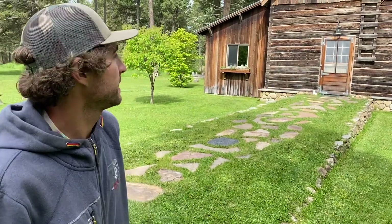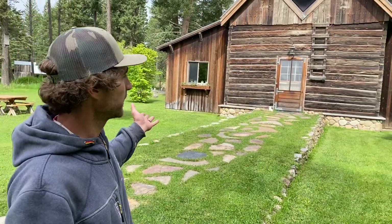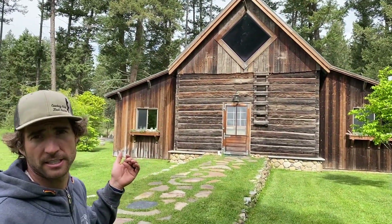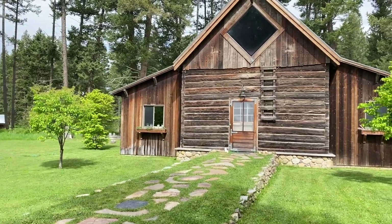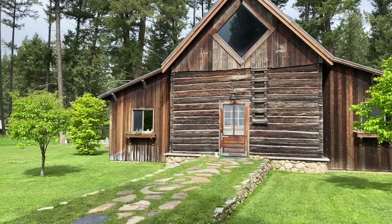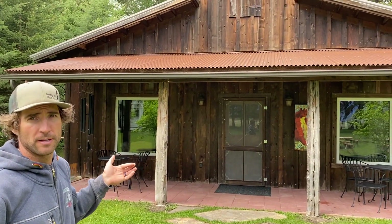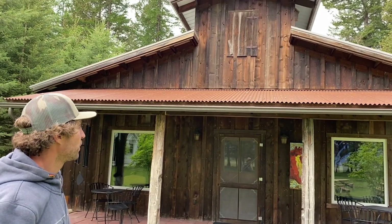We're standing in front of our late 1800s original barn that we brought back together and restored. This is now our main kitchen, dining, and communal space, but it was left over from the original state lumber mill back in the late 1800s and early 1900s. This is our bunkhouse — it's built after an original horse stable, all reclaimed wood, and the back of each bedroom has one of the original stable walls still holding it together.